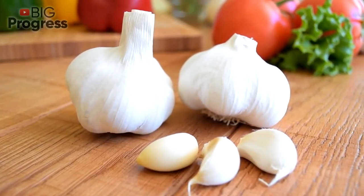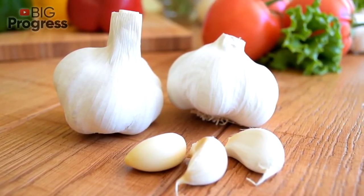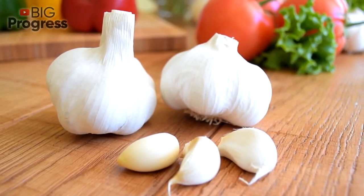As for the other ways of cooking, you can also make garlic tea or garlic juice. You should include garlic in your diet — it's just up to you which way of consuming it to choose.